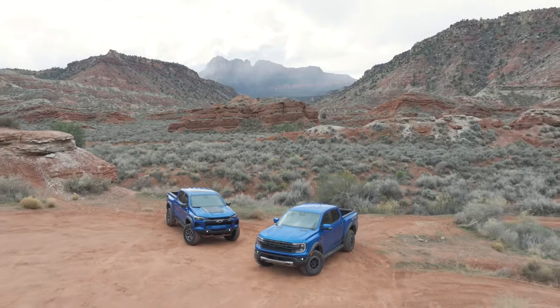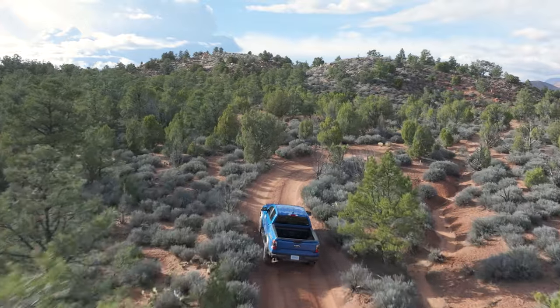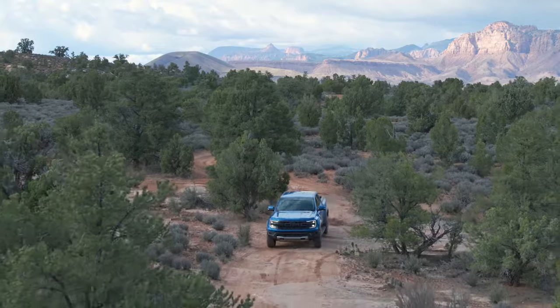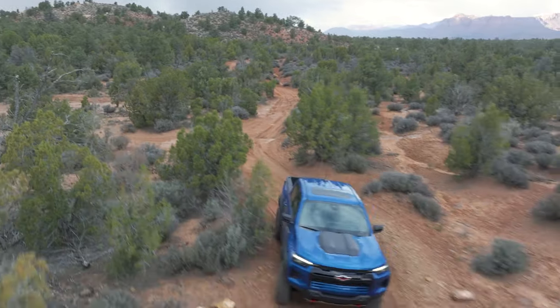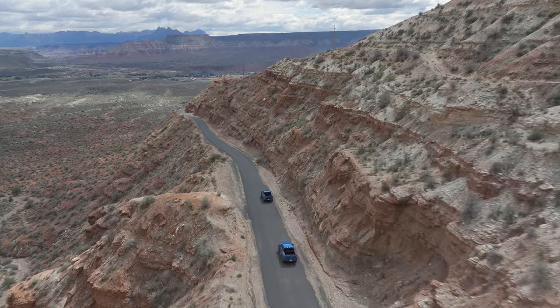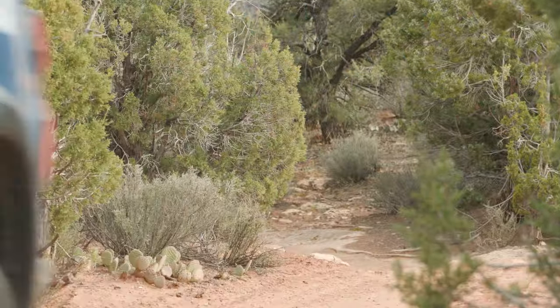Like with any good comparison, we first have to establish a rubric. In this case, we're looking for the truck that's the best all-around off-roader — meaning one that's most realistic for situations people would find themselves in and is easiest to live with. Sure, you can crawl over boulders and fly along a high-speed desert trail, but how do these trucks balance all those intended functions while also being reasonable to own? To get answers, we took both trucks off-road onto trails in beautiful southern Utah.